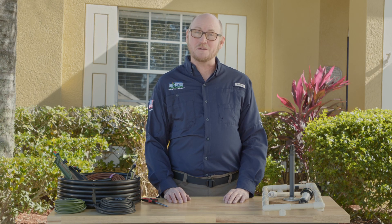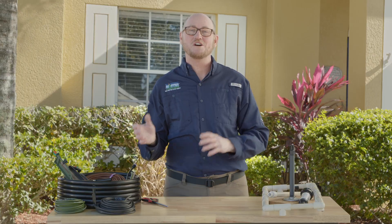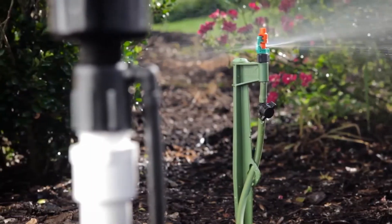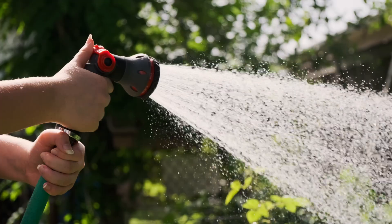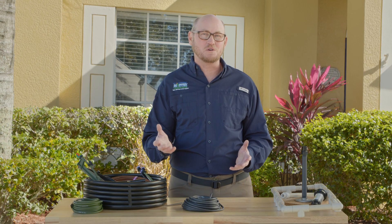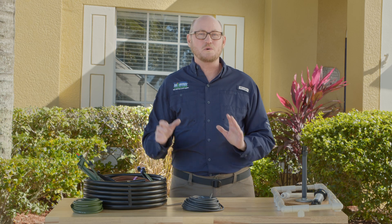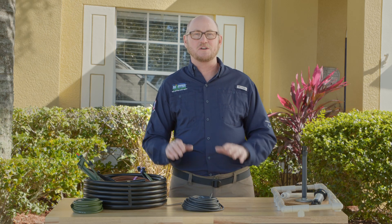Hi, I'm Sam with Mr. Landscaper, and we're going to go over the benefits of using micro and drip irrigation versus an underground sprinkler system. A good comparison would be the difference of giving your child a glass of milk versus giving them a gallon of milk at one serving — it's so much more water. With micro spray and drip irrigation, you're lightly, gently misting around your flower beds.